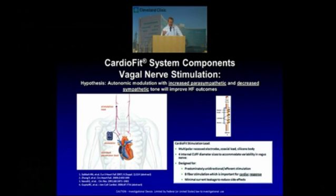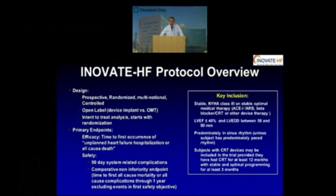The whole theory behind this is that increased parasympathetic tone and decreased sympathetic tone will improve heart failure outcomes. The Innovate Heart Failure protocol targeted the niche I've already mentioned: stable class 3 patients on stable optimal medical therapy, already taking an ACE inhibitor or equivalent ARB and a beta blocker. Some patients who entered the trial had CRT but were deemed non-responders.